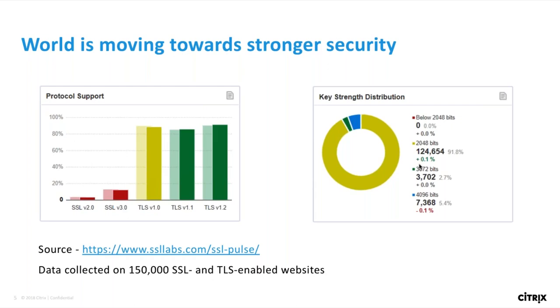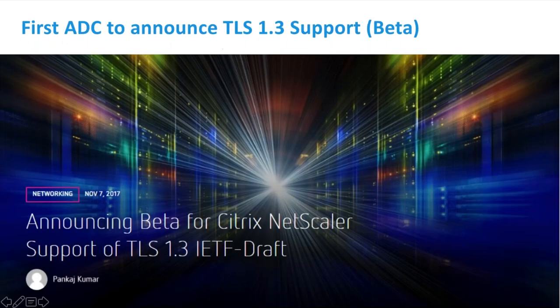Poodle, Beast, ROBOT attacks, as well as RC4 and other SSL vulnerabilities have led to stronger TLS implementations across the globe. As you can see on the graphs, more than 90% of servers today support TLS 1.2 and almost 100% of servers use 2K or stronger keys. Citrix NetScaler is playing a big part in this journey, enabling customers to use the latest and most secure ciphers and protocols while connecting clients and servers. NetScaler became the first ADC to announce TLS 1.3 support in Q4 last year.